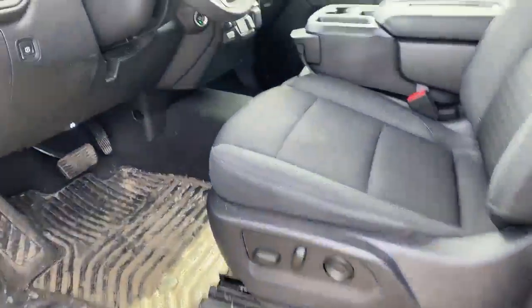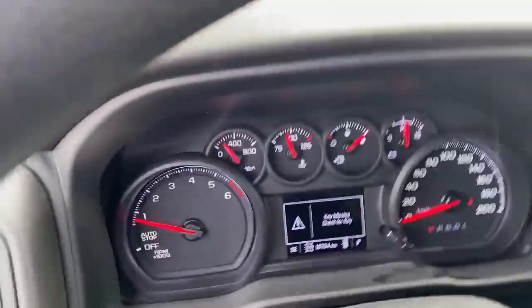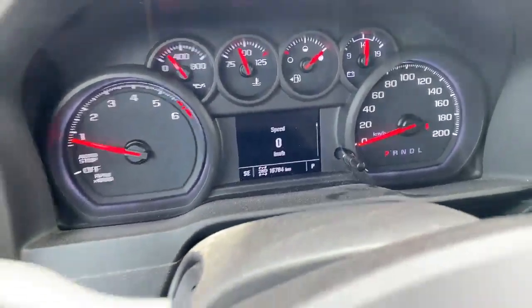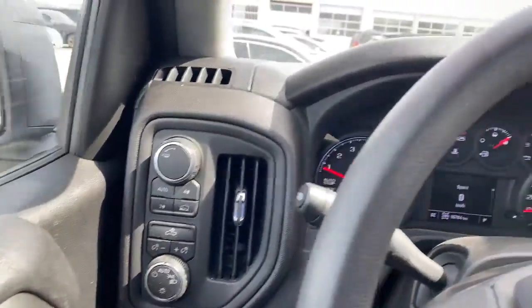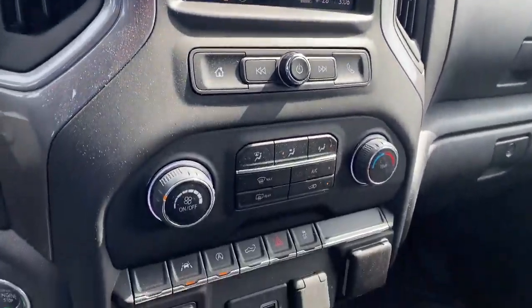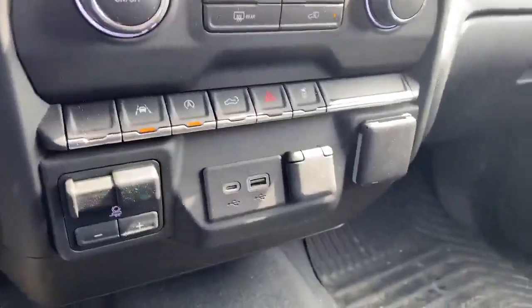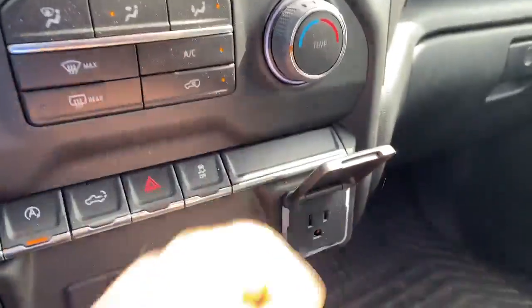Full power seats. There's a trailer brake controller, 12 volt, two USBs, and right here is your 120 outlet.